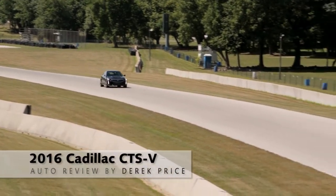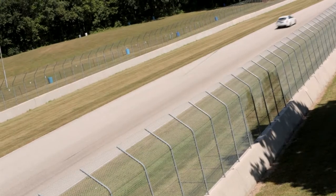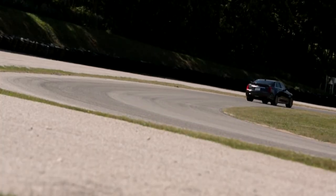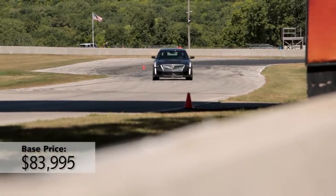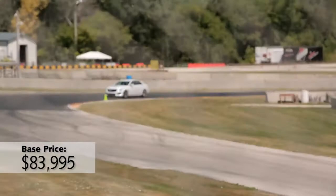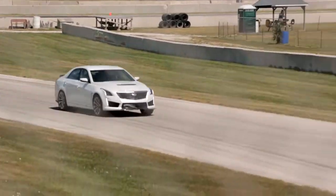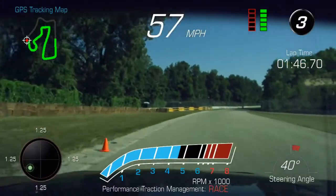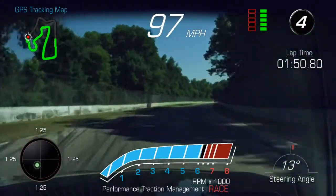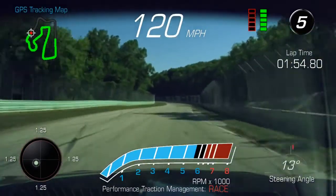Never before have I driven a car that feels so effortless getting up to speed. In fact, that was a big problem for me in the week I was driving this car, the new Cadillac CTS-V. It was so easy to let the speed get away from me. And I think that's because it gives you supercar numbers: 640 horsepower, 0-60 in 3.7 seconds, a top speed of 200 miles an hour. But from inside the cabin, it doesn't sound or feel anything like most supercars do.